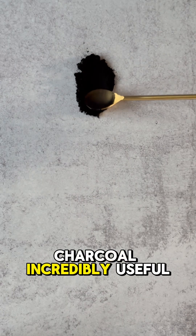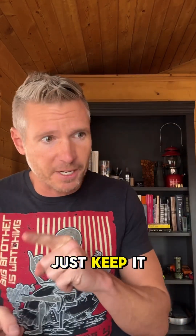This makes activated charcoal incredibly useful in your home supply. First, it's got an indefinite shelf life. Just keep it airtight, no moisture.